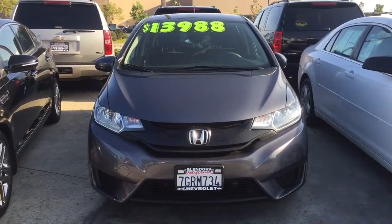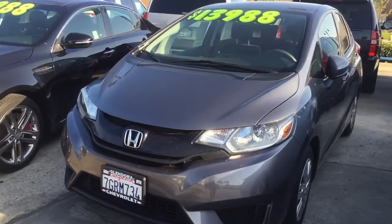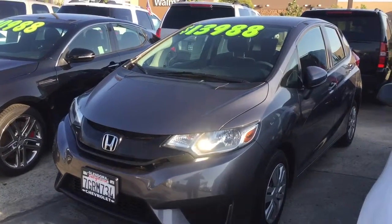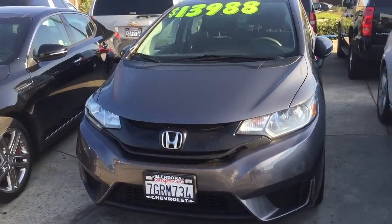Hi, this is Marlon McLender Chevrolet. Wanted to send you a quick video of the 2015 Honda Fit. I do want to let you know it is still here. Just wanted to send you a quick video so you could get a good look at it.